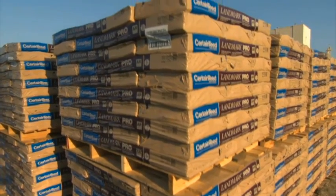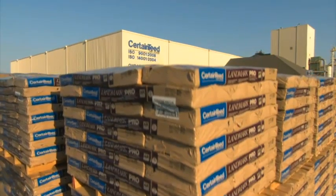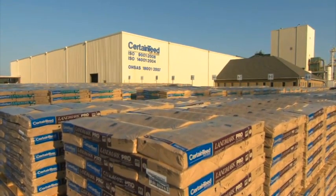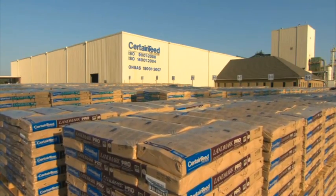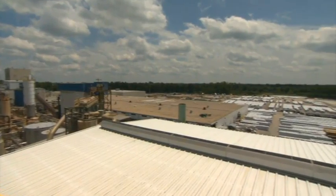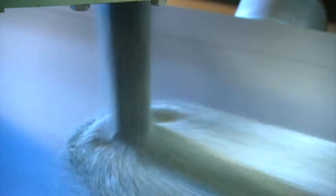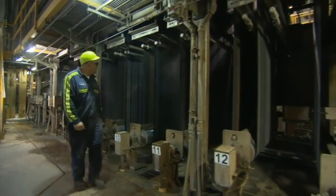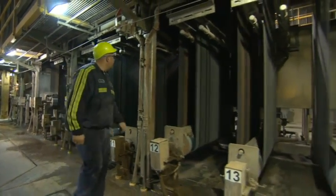Every day, hundreds of tons of raw and manufactured materials are delivered to freight yards and receiving docks at CertainTeed plants like this facility in Oxford, North Carolina, the largest plant of its kind in the world. These materials are transformed into high-quality, durable roofing shingles and specialty products that have earned CertainTeed accolades and the respect of industry professionals and homeowners all over the USA.